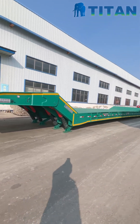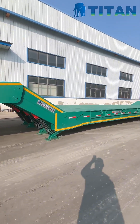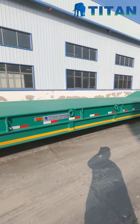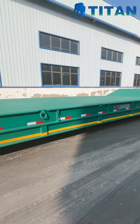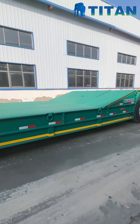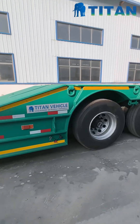This is Titan's 5-axle folding gooseneck lowboy trailer, an absolute powerhouse built to carry massive loads up to 150 tons. Its folding hydraulic gooseneck makes loading and unloading incredibly efficient, especially for ultra-heavy machinery like bulldozers, excavators, or wind turbine components.